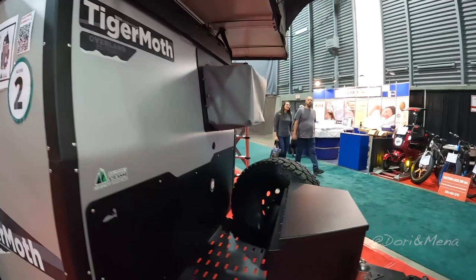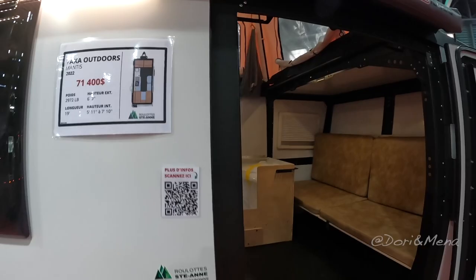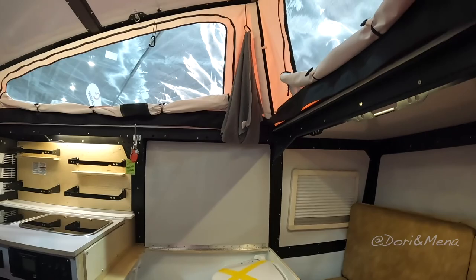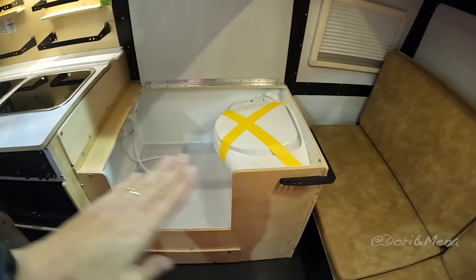This one is also by Taxa Outdoors and is called the Mantis. It's a 2022 at $71,400 — way heavier at 3,000 pounds and 19 feet. Same type of off-roading but what I like is the pop-up roof. We've grown accustomed to tall ceilings and it really feels spacious. There's a shower and toilet — kind of a wet half bath — and a cozy lounging area. I didn't whack my head sitting down, so bonus points!